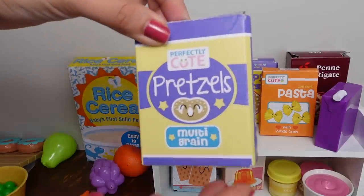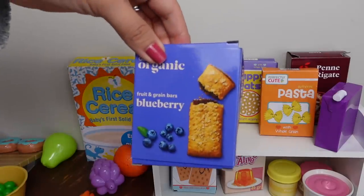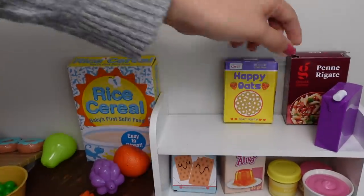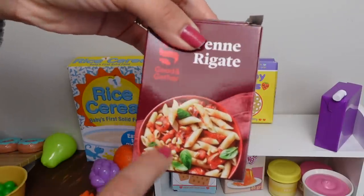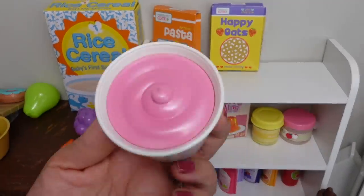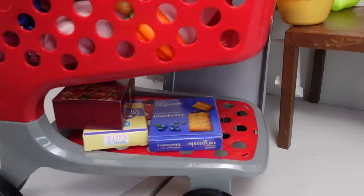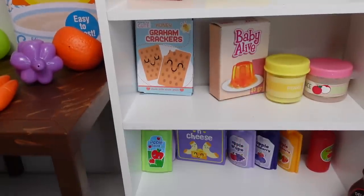I'm going to get some pretzels for Carly and some fruit and grain bars. Okay, I'm going to get some pasta — they have this little pasta here, and they have the Target brand, so I think I'm going to get this one. This is a little juice box. Here is a yogurt — let's get some yogurt. I do have applesauce on my list.